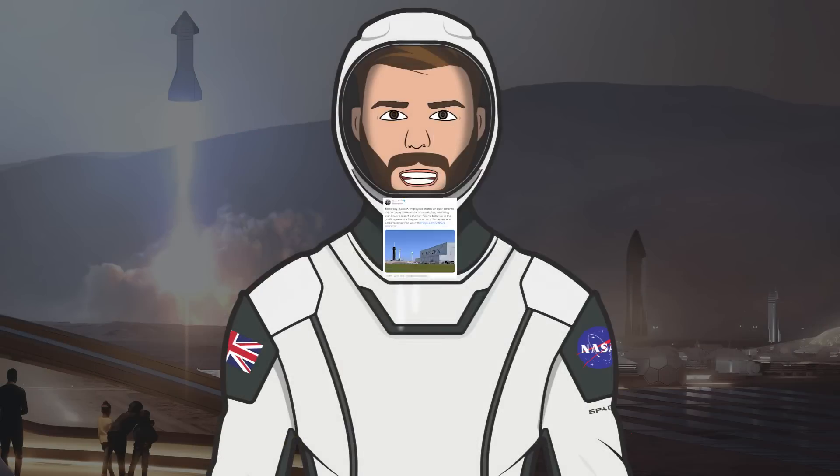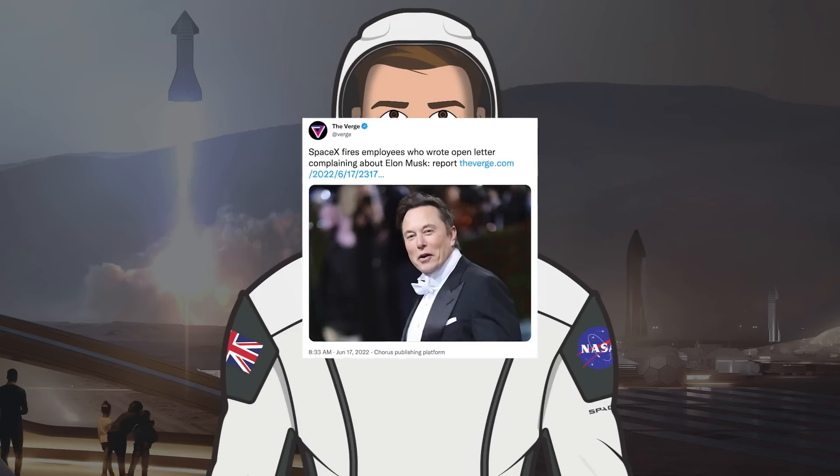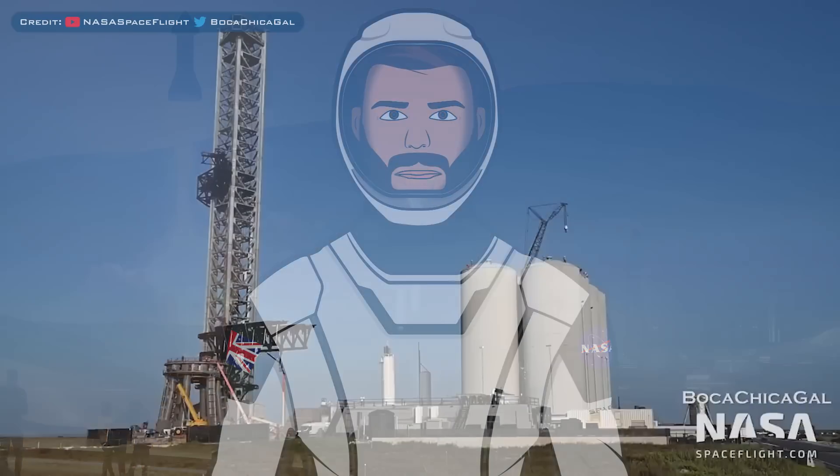There was an article posted, and a tweet posted in reference to it. It says: 'Yesterday, SpaceX employees shared an open letter to the company's execs in an internal chat criticising Elon Musk's recent behaviour. Elon's behaviour in the public sphere is a frequent source of distraction and embarrassment for us.' A tweet in reference to this information then said: 'SpaceX fires employees who wrote open letter complaining about Elon Musk.'